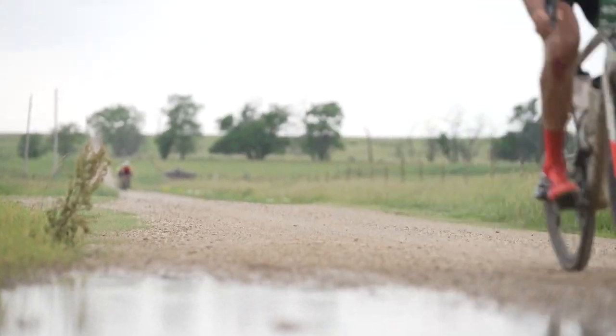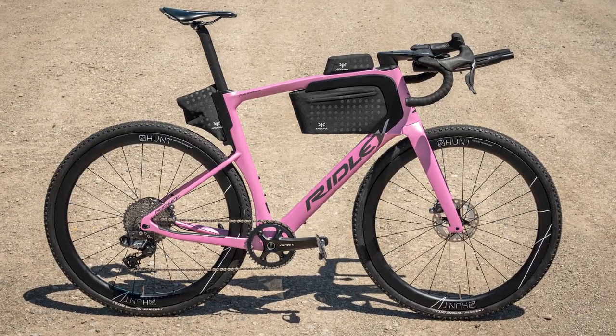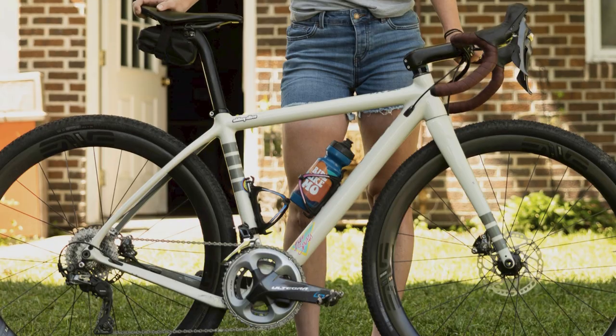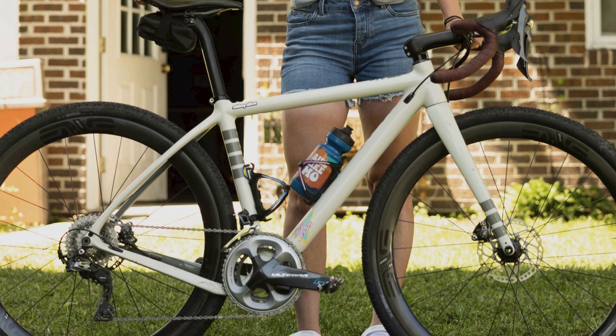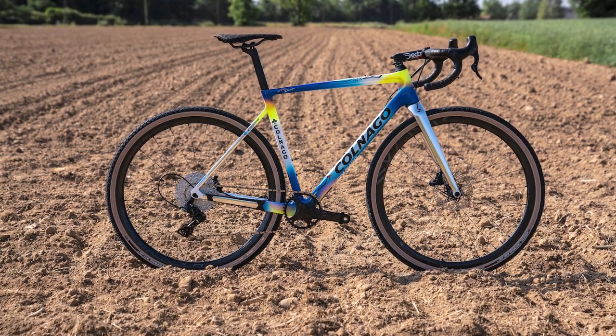So those are some of the bikes that caught our attention at Unbound 2022. Which was your favourite? Let us know if you'd like us to cover more gravel races in the future by leaving a comment below. If you still need to scratch that gravel itch, then watch our Gravel Diaries series — there's a link in the video description.